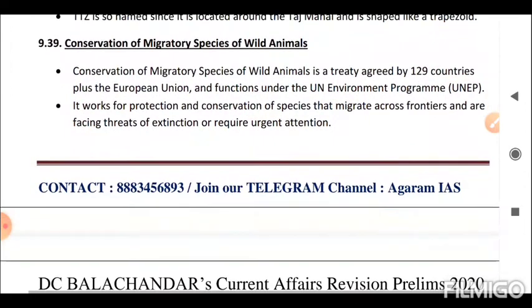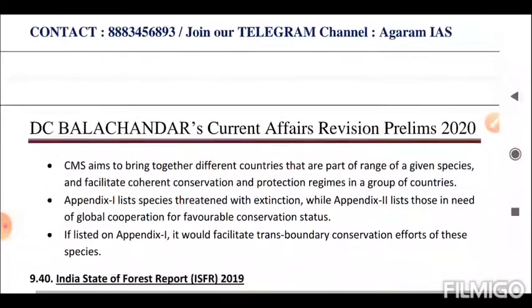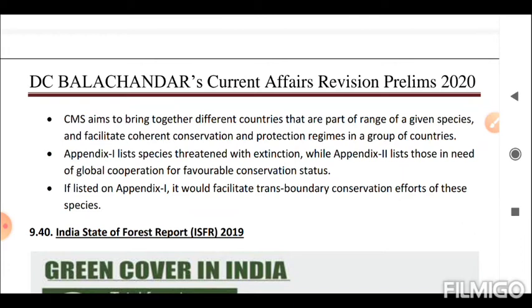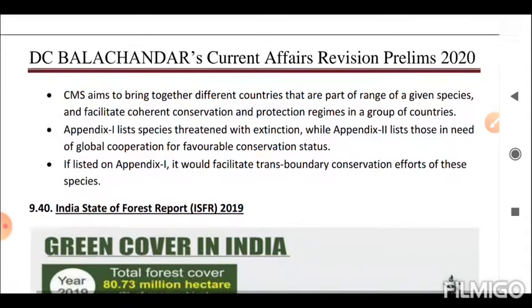Next is the Convention on Migratory Species (CMS) of Wild Animals. CMS is a treaty agreed by 129 countries plus the European Union and functions under the UN Environment Programme (UNEP). It works for the protection and conservation of species that migrate across frontiers and are facing threats of extinction. CMS aims to bring together countries that are part of the range of a given species and facilitate coherent conservation and protection regimes. Appendix 1 lists species threatened with extinction, while Appendix 2 lists those in need of global cooperation for favorable conservation status.